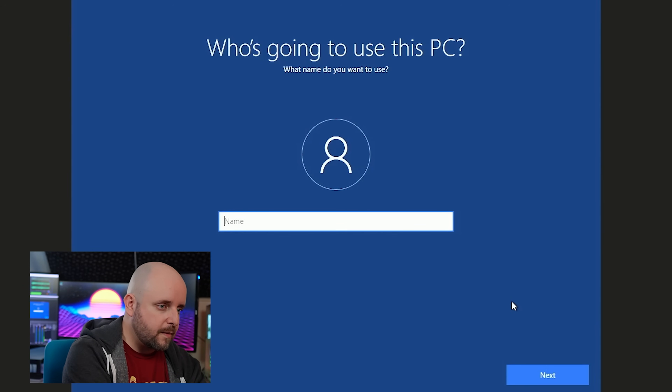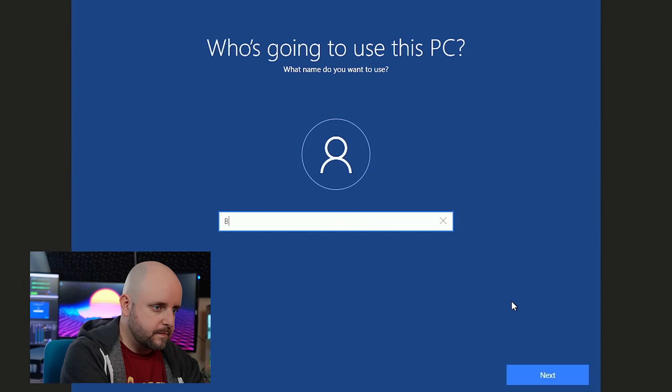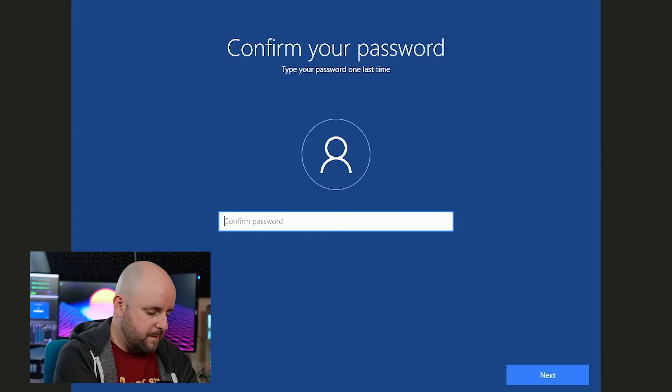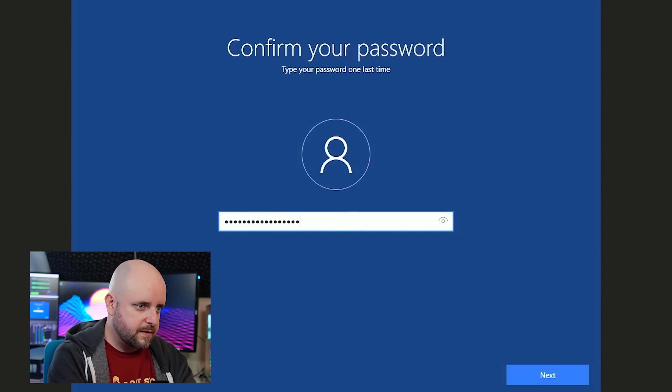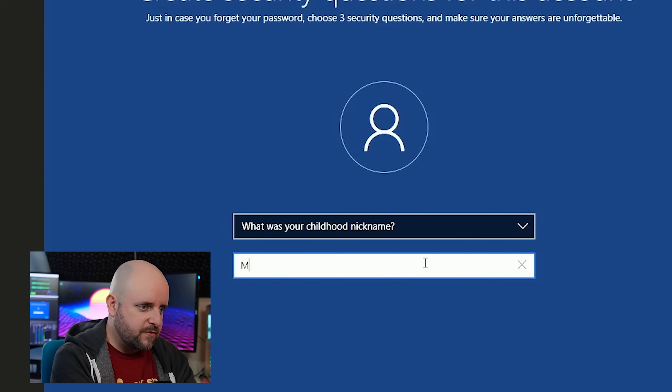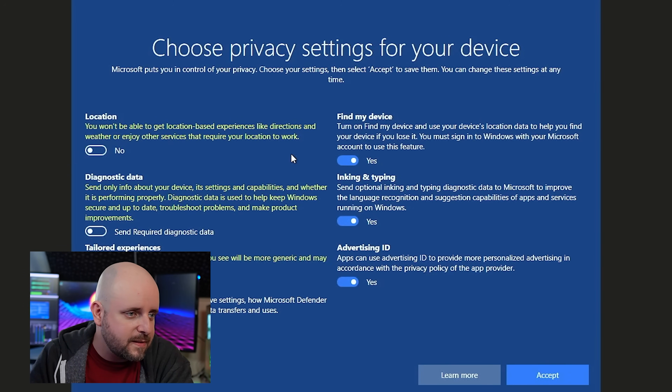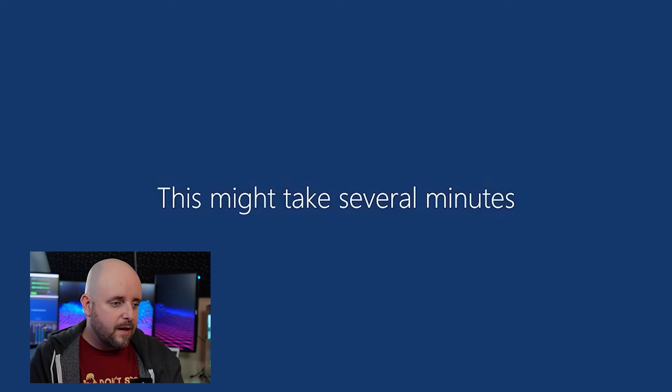Who's going to use this PC? Braythorn. Create a super memorable password. Now let's go ahead and turn off all of these privacy options. We don't want to send diagnostic data. You don't necessarily want them to tailor your experiences — this is all tracking information. Not now, Cortana. This is when you can go grab a sandwich. Have a little drink. Hydrate — everyone drink some water.